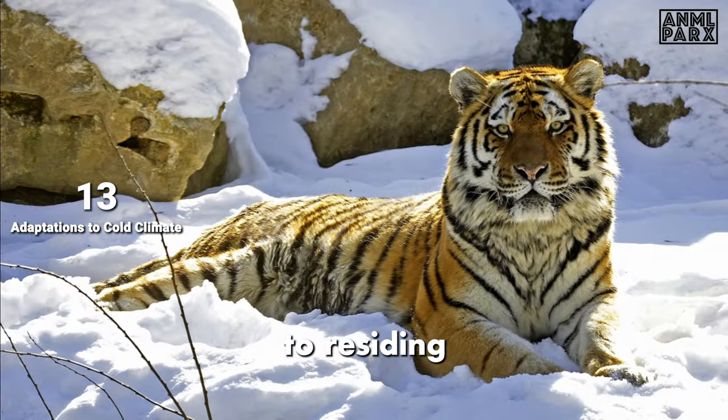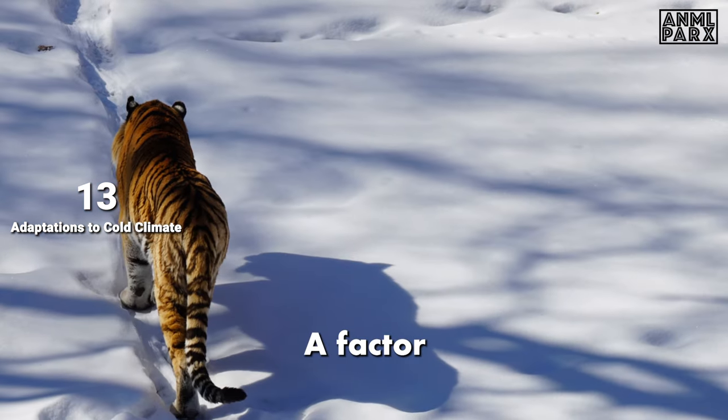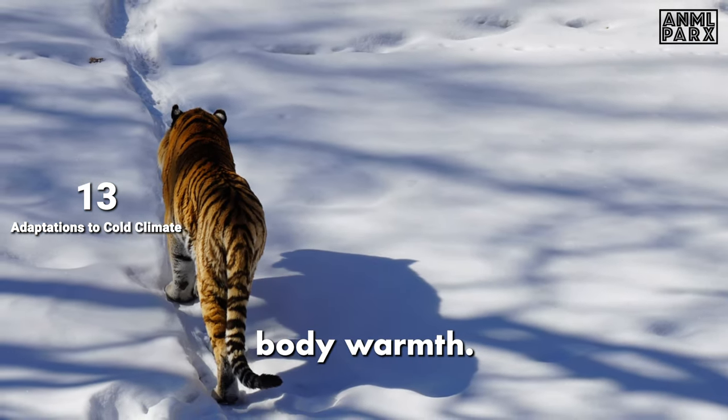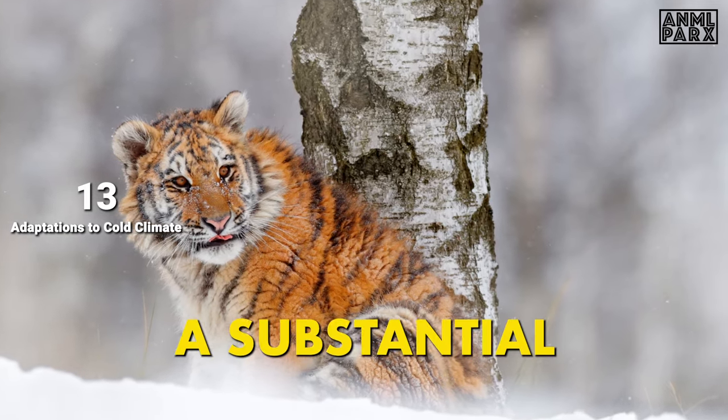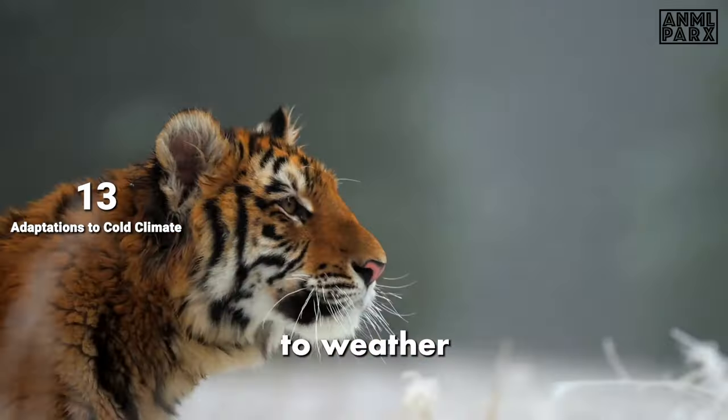Siberian tigers have adapted to residing in freezing environments. They're incredibly sizeable, a factor that assists in preserving body warmth. These beasts grow a substantial layer of fat, coupled with a fluffy fur coat, designed to weather the severe winters.